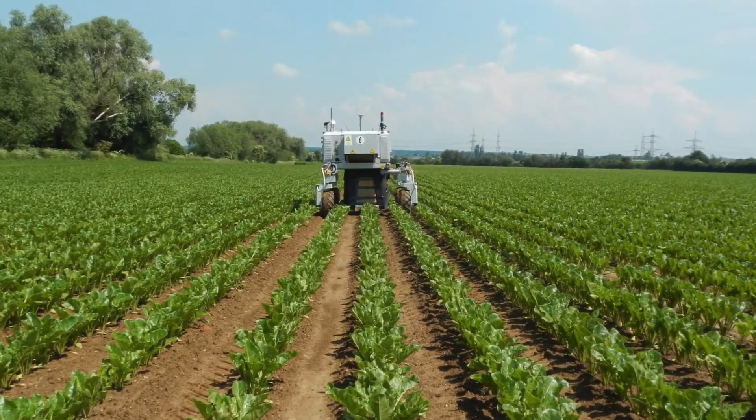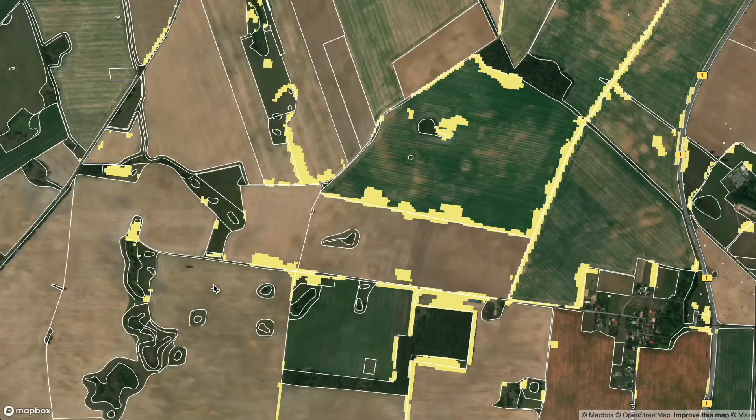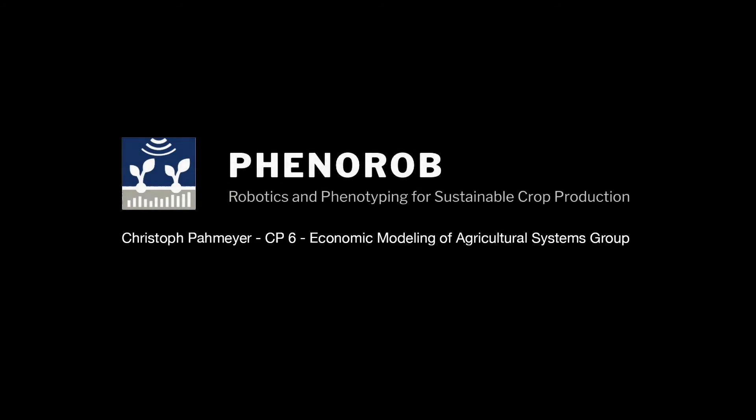In the future, Feenrob technologies will allow for an even better utilization of the spatial diversity of the soil. This way, farmers can make the most of their fields by preserving more space for birds and bees.